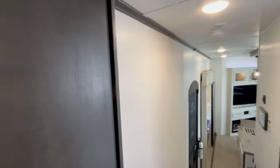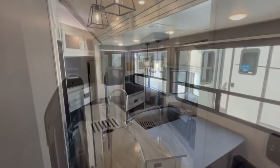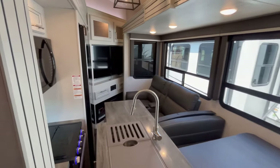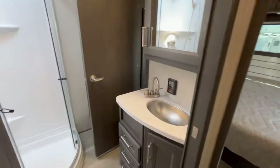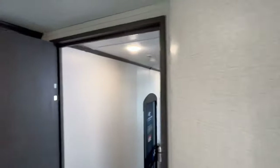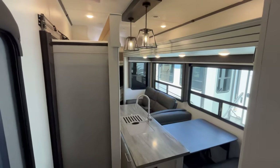Let's close these slide-outs and show you what you can and can't access with them closed. As you can see, you're not getting to that refrigerator with the slide-outs closed. Coming in the back door into the bunk room, you're not getting to your pantry either. However, you can get to the bathroom and the bedroom — keep in mind this door has to be closed or held back with the magnet for the slide-out to come in. So this one is best used at a destination and does not pass the travel test.